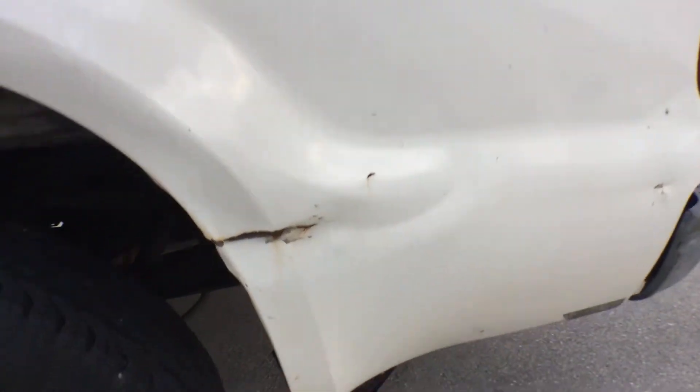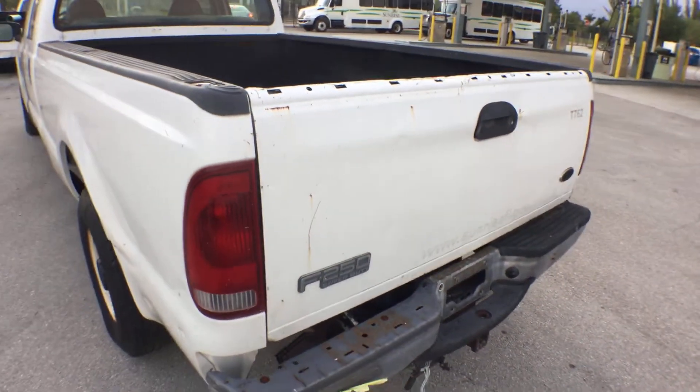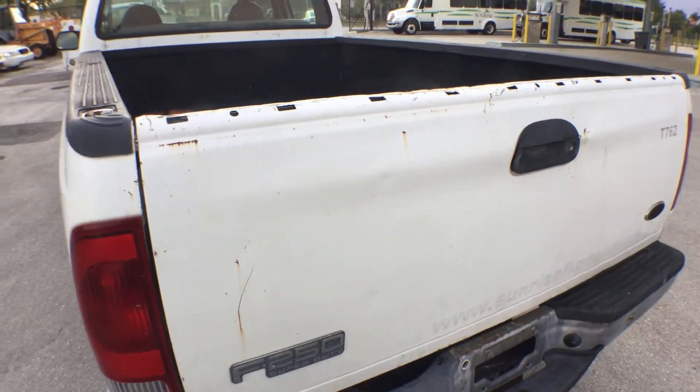It's cracked — you can see that's cracked right there. The tailgate has a few small dents and it's missing the top rail.